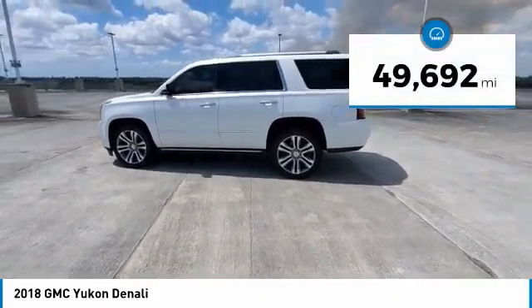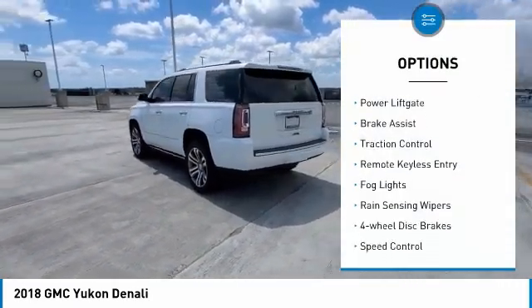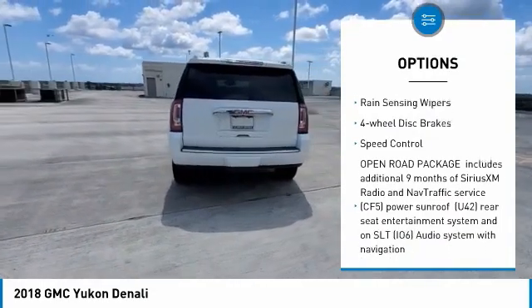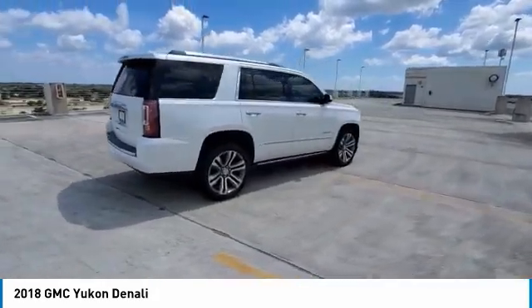This vehicle has less than 50,000 miles. Here are some of this vehicle's great options: electronic stability control, alloy wheels, power liftgate, brake assist, traction control, remote keyless entry, fog lights, rain-sensing wipers, four-wheel disc brakes, and speed control.